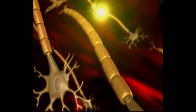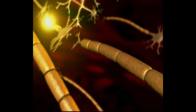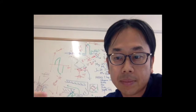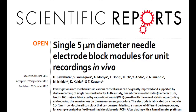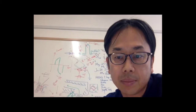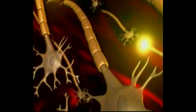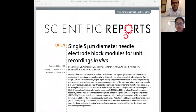Stable recording of single neuron activity is very important to understand the brain's activity. Recently, a remarkable achievement has been done by Professor Takeshi Kawano. Today he will discuss his recent paper, 'Single 5 micrometer diameter needle electrode block modules for unit records in vivo,' published in Scientific Reports in October 2016.